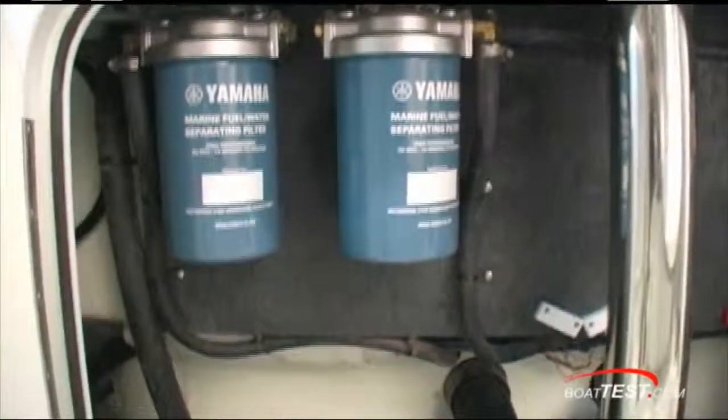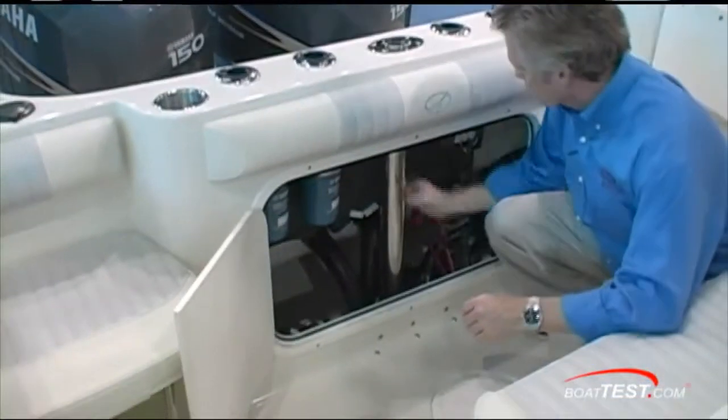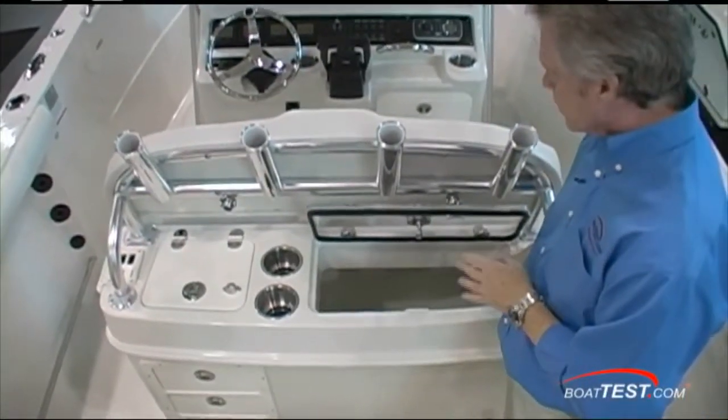Remember that ski tow pylon? Notice the mount fork goes right down into the stringers. In the aft side of the leaning post, 35 gallons.